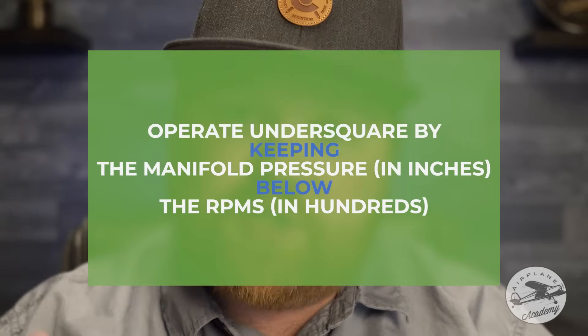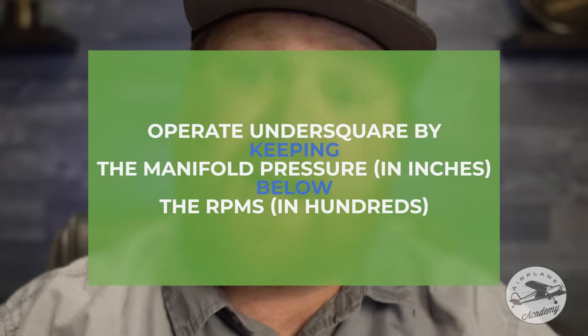The bottom line here is to always look at your POH and even your engine manufacturer's guidance on this topic to see what the allowable range is for manifold pressure and RPM settings. You might be surprised to see that the range even includes some over-square flying. But if we're trying to operate at or under square, then whenever you are climbing or descending or accelerating, you really want to try to keep the manifold pressure in inches below the RPMs in hundreds. You can just simplify all that by keeping the manifold pressure less than the RPMs.